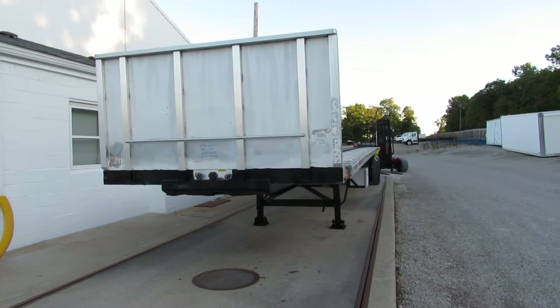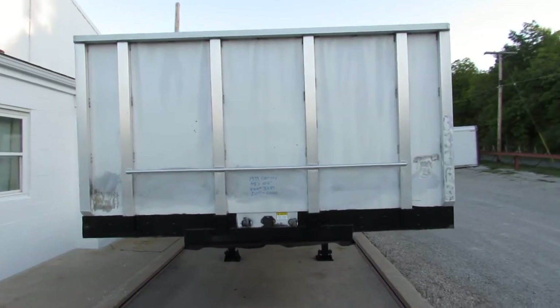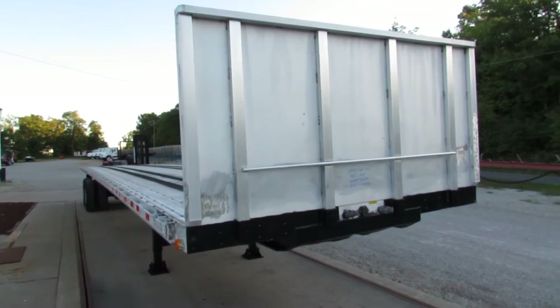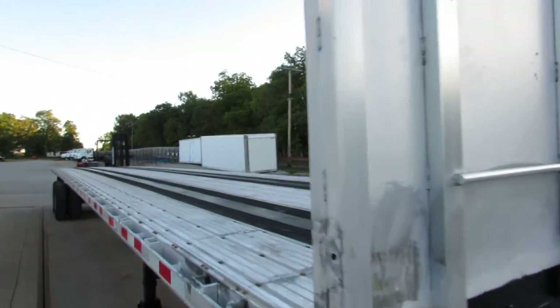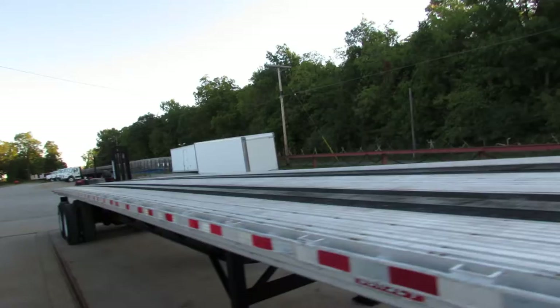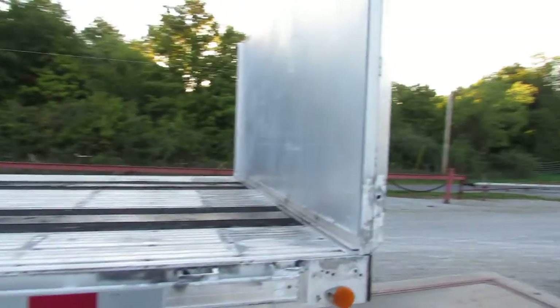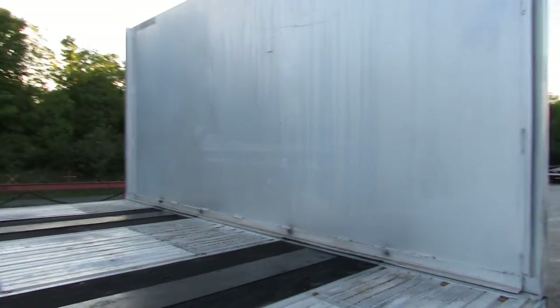Good morning and welcome to Equipment Remarketing. It's a beautiful fall morning. We're looking at a '99 Dorsey here at Equipment Remarketing. This unit is a 48 by 102 aluminum combo sliding spring ride tandem trailer. This headboard is aluminum and it's in phenomenal condition.